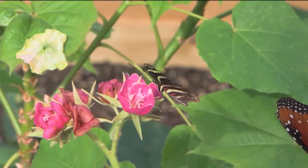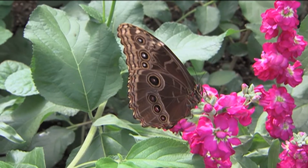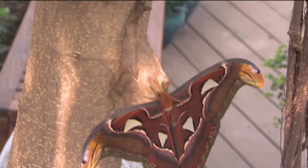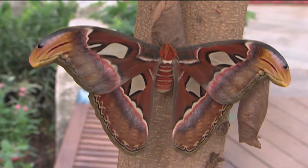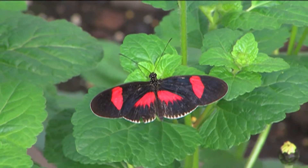We also want you to just enjoy the motion and the color and the kind of fantasy land that this greenhouse becomes when it just becomes butterfly world.